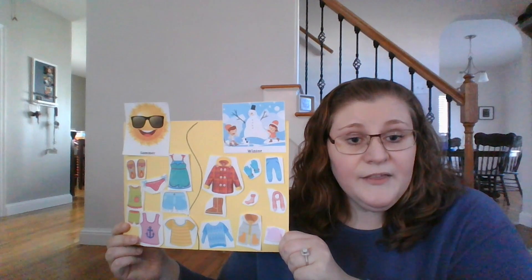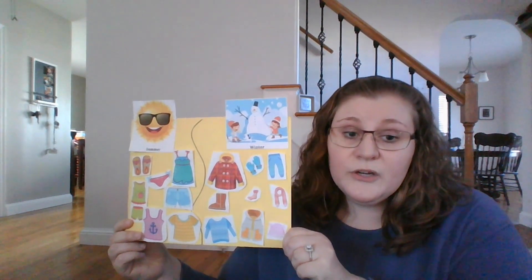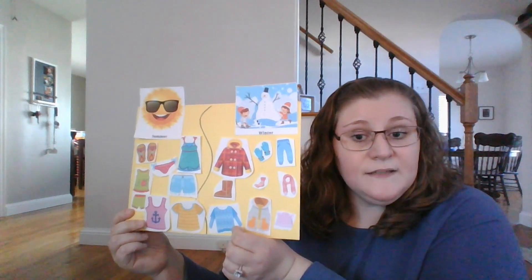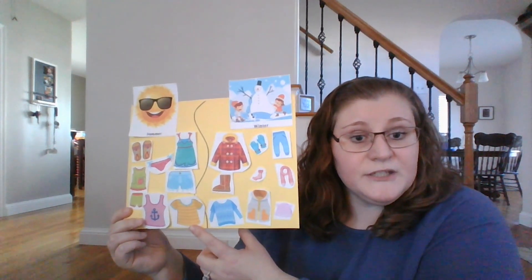Now I thought you could go check your closet to see if you have a long sleeve shirt and a short sleeve shirt, to see if we could sort yours as well.